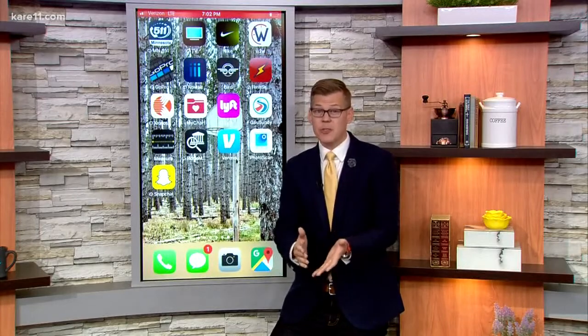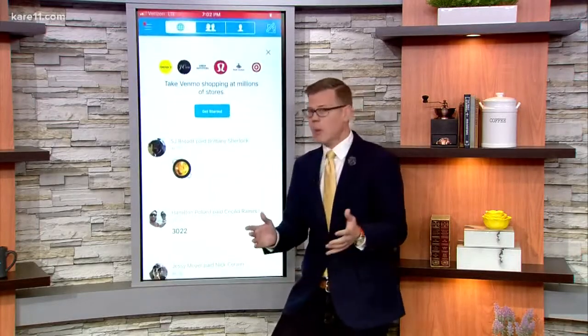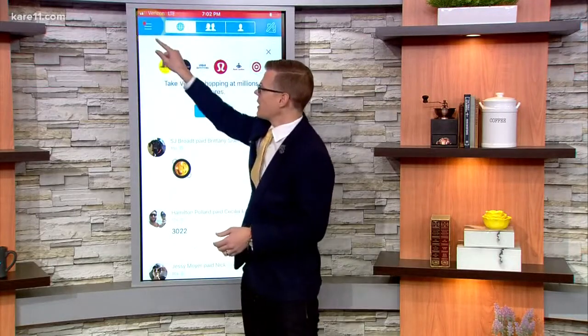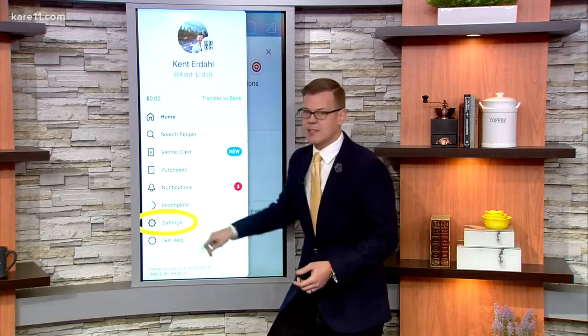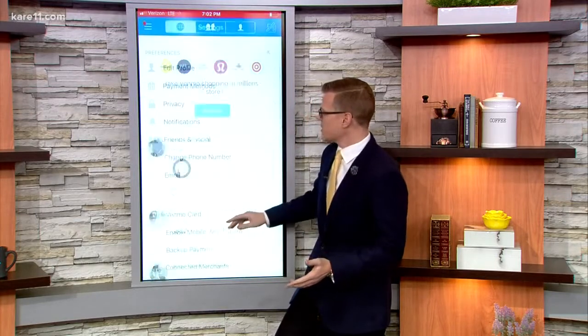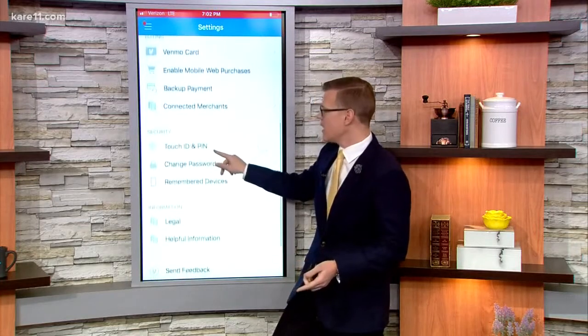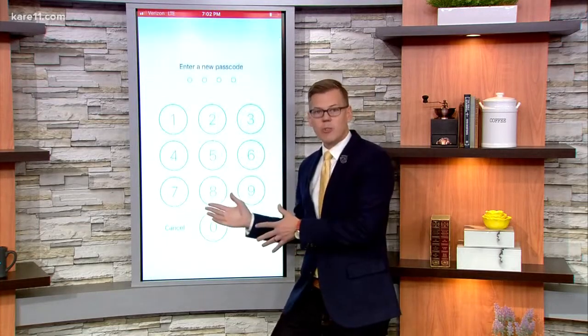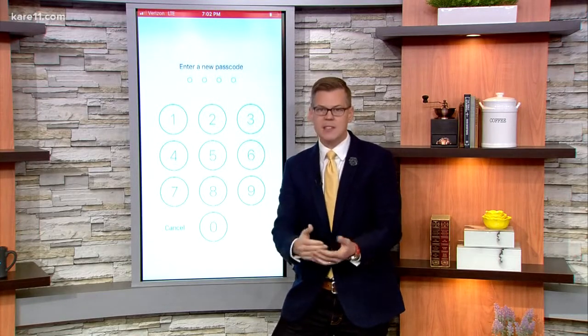The good news is protecting yourself is pretty easy. All you have to do is open the Venmo app on your phone. Trigger the drop-down menu to get into your settings at the bottom. Inside your settings options, scroll down a bit and you'll see the Touch ID and PIN option. Toggle that switch and now you're ready to enter a passcode, which will be required each time money is sent.